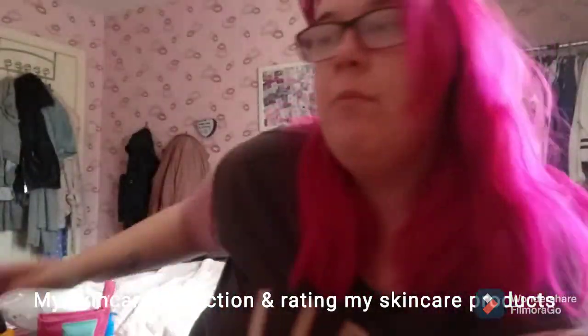Hi guys, welcome back to my channel. Today's video is going to be what's in my skincare box, and I'm going to rate them out of 10. There's a lot here, so let's dig in.